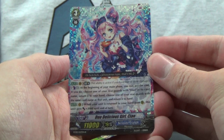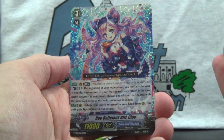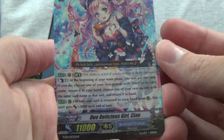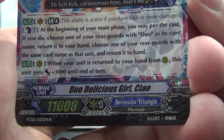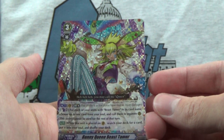Duo Delicious Girl Chao — really, Delicious Girl? Well, I guess she's eating, so she eats delicious things. But who knows when it comes to Bushiroad. And that is, of course, Bermuda Triangle. And then we've got Bunny Queen Beast Tamer of Pale Moon.